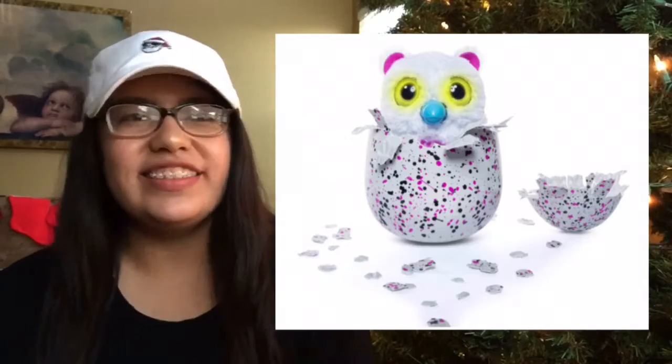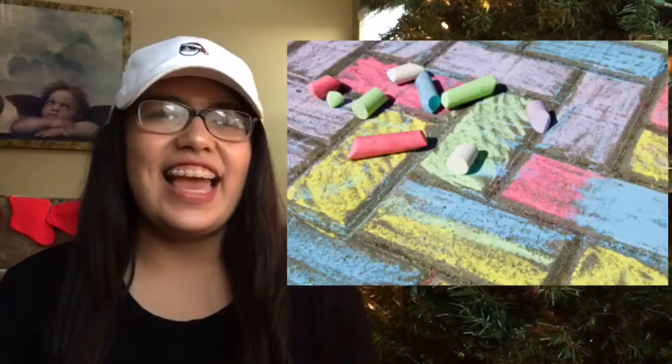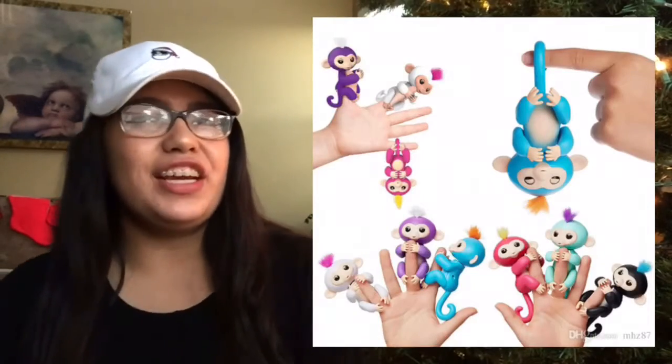A Hatchimal, a onesie, sidewalk chalk, a mermaid tail or monofin, or a Fingerling.